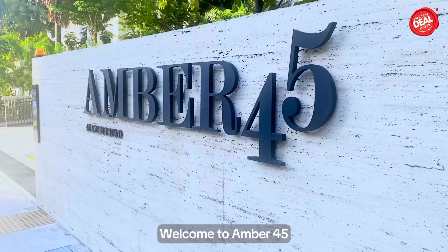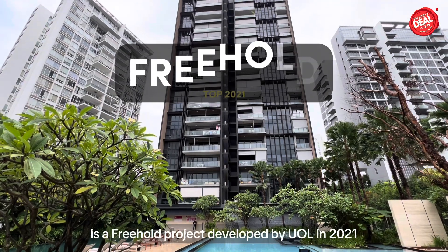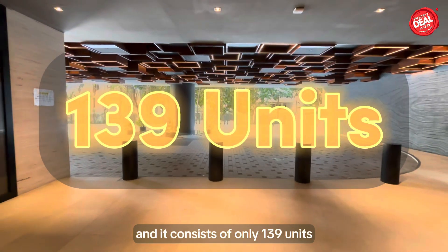Welcome to Ember 45. Ember 45, located at District 15, is a freehold project developed by UOL in 2021, and it consists of only 139 units.